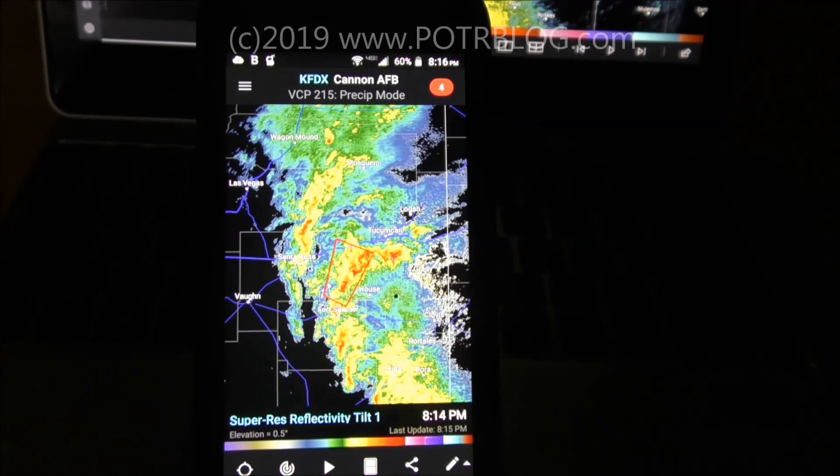This will give you a situational awareness edge that potentially would have saved the lives of people in Alabama and Georgia who died, and can save your life this tornado season.